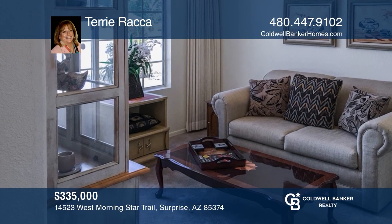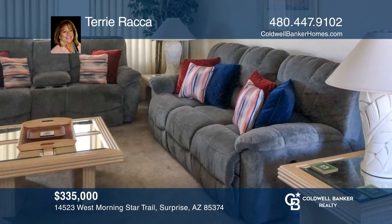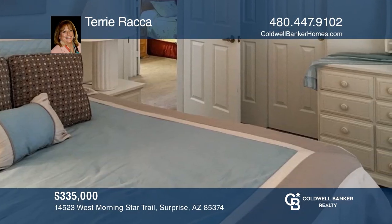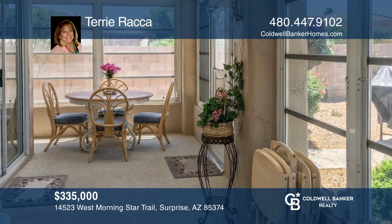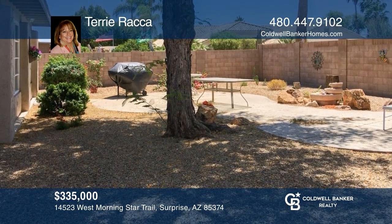Nestled on a spacious corner lot with mature desert landscaping, this home may just be what you're looking for. Extras include designer stained glass windows, several cozy sitting areas, a double office area, and a huge backyard where you can enjoy the wonderful Arizona weather. New kitchen appliances to be installed. To see this home in person, call Terry Rocca.